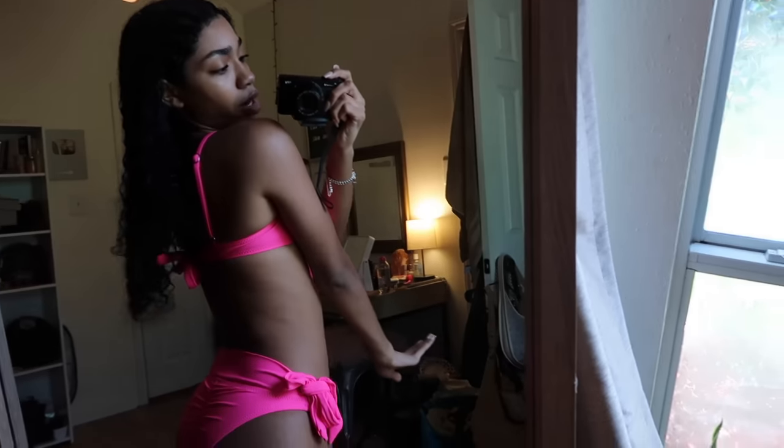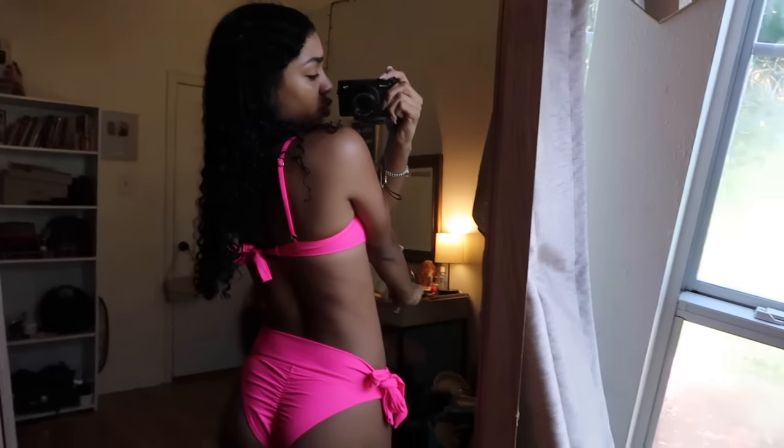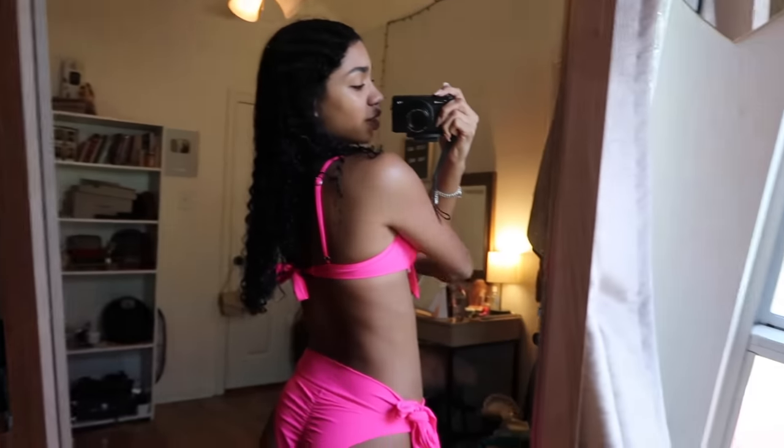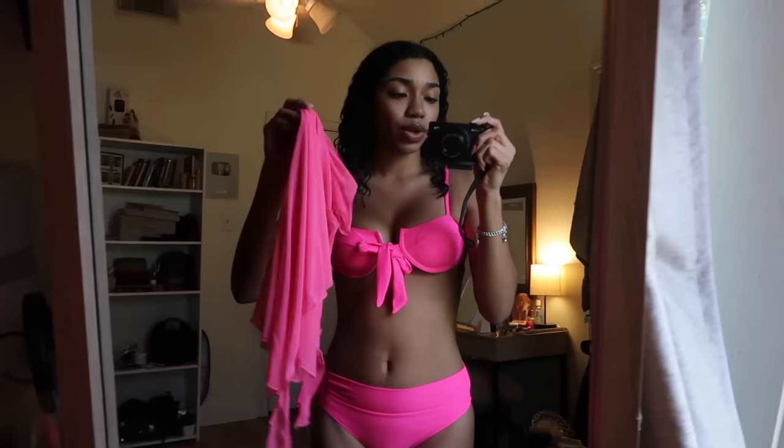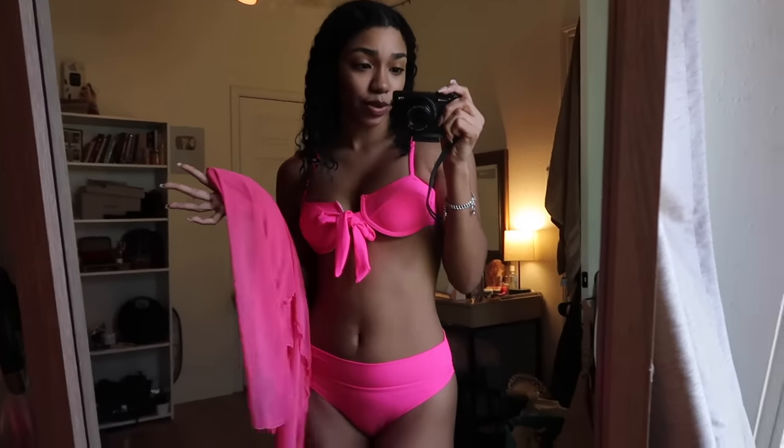This is the little back shot of the booty with the little scrunch. I also have this skirt that did not come with this — it was totally separate — but I'm going to put it on and show you guys what it looks like. I feel like it looks cute with the little double bow.